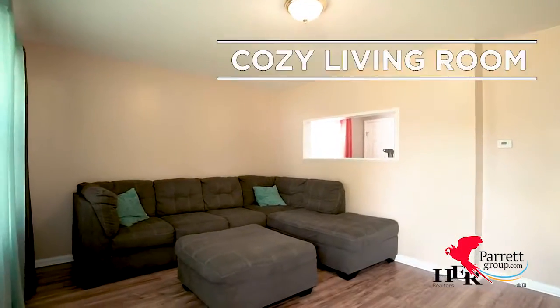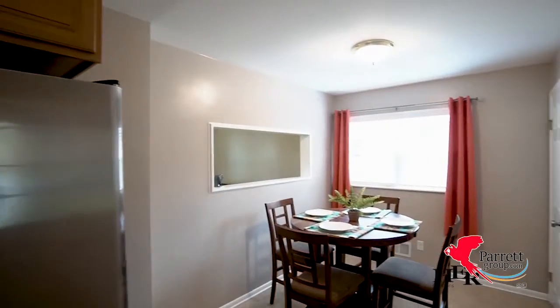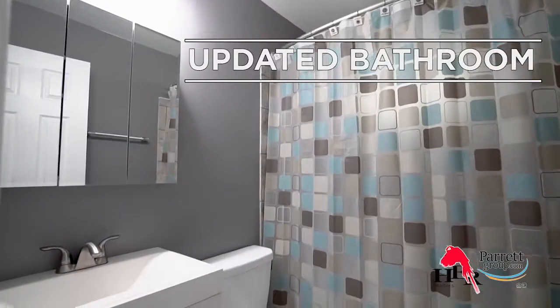Located in the Southwestern City School District, this home has a cozy living room with a pass-through to the dining area. There are two bedrooms upstairs. The master is large with double closets. The bathroom has been recently updated.